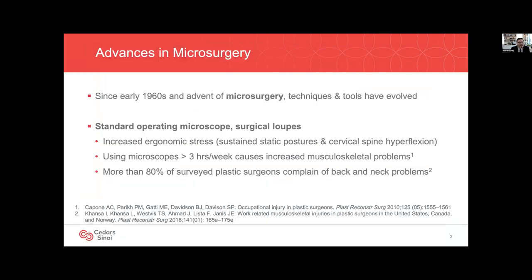Microvascular surgery has come a long way in the past 60 years since it was first introduced. Surgical loops and operating microscopes are typically used to perform microvascular anastomosis and establish a magnified view of the surgical field. However, surgical microscopes have been associated with increased ergonomic stress due to sustained static postures and hyperflexion of the cervical spine for prolonged periods of time.